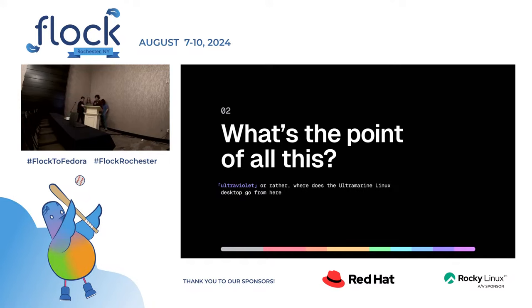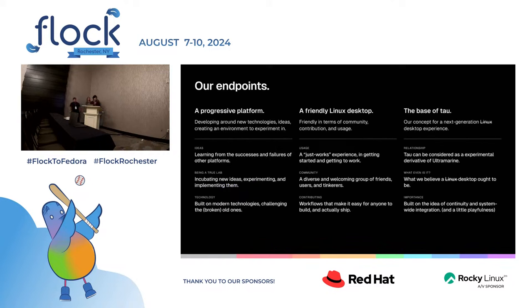Our three main goals for Ultramarine: first, a progressive platform where we can experiment with new technologies and learn from the successes and failures of other platforms. Second, a friendly Linux desktop — friendly in terms of technology but also community, which we've fostered over a while. Third, a base for Tau. Tau is another project — an experimental version of Ultramarine built around the idea of continuity integration, with a custom daemon that allows you to sync your application configs between different Tau devices.